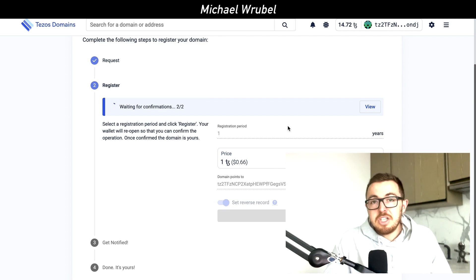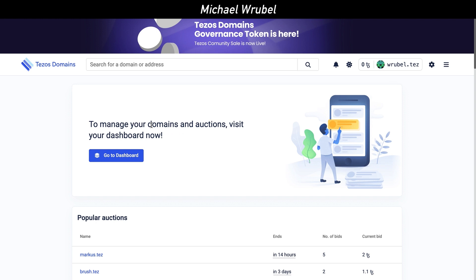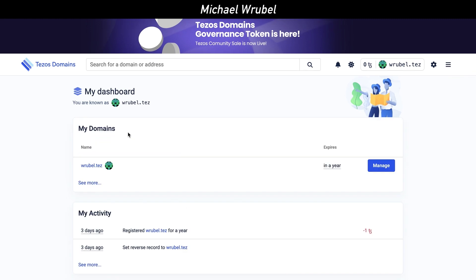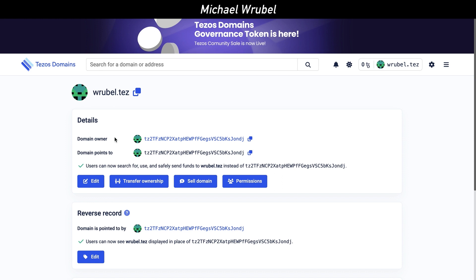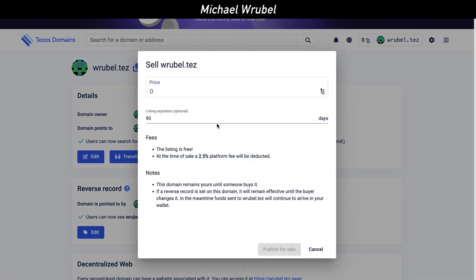Once you've purchased your domain name and it's been registered, you can click 'Go to Dashboard' and see all the different domain names you have. Clicking on rubel.tez shows all the information — the domain owner, which address it points to. You can also transfer ownership, sell the domain, or set permissions. To sell it, you input a price in Tezos tokens, see the corresponding dollar amount, set an expiry if you want, and publish it for sale.